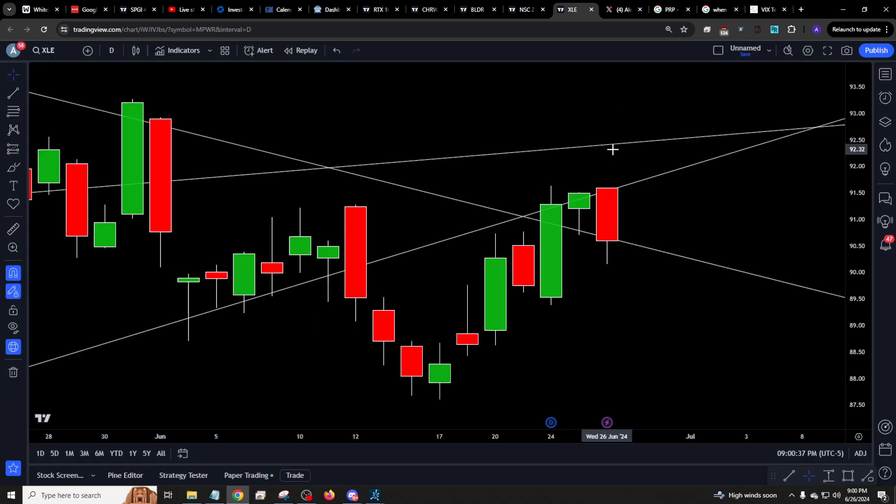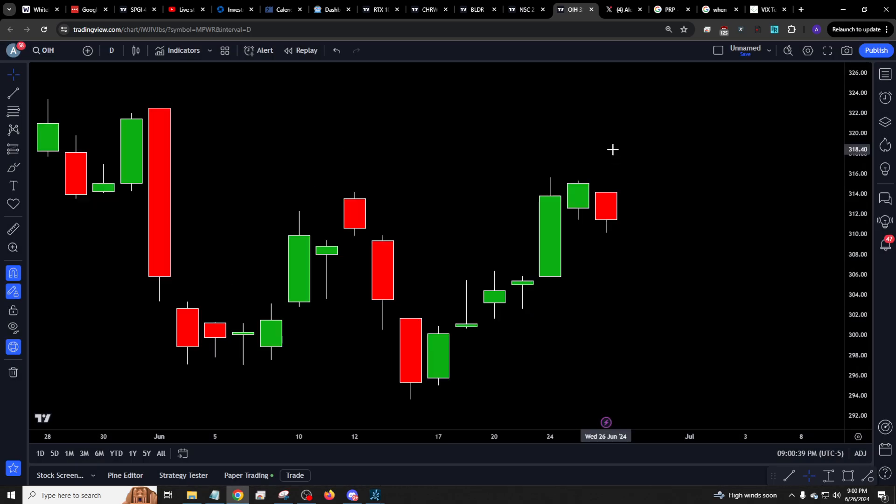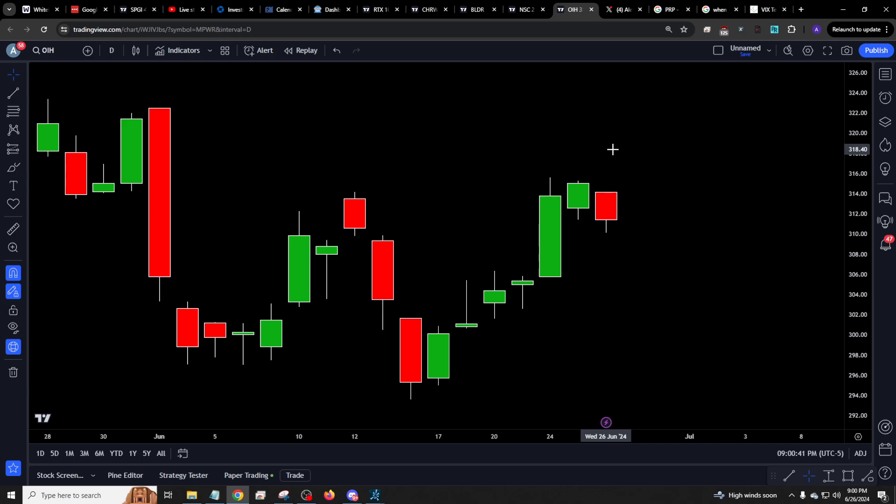But we want XLE, we want XOP, we want OIH — all in our favor. So if we're trying to buy and those are two downs, not a good trade. So we'll see what they come with tomorrow.